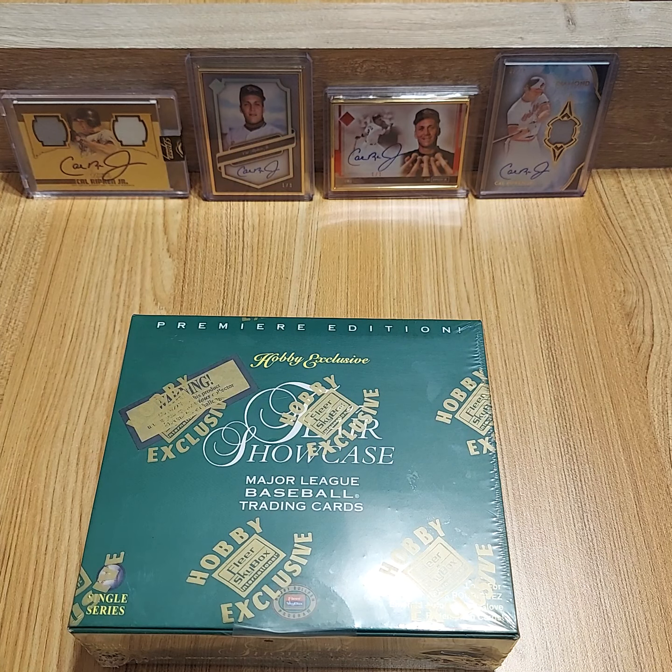I was able to grab some cool ones in the background here. I've got a Dynasty 1 of 1 dual jersey auto, a Transcendent 1 of 1, another Transcendent Red 1 of 1, and a Diamonds Icon out of 10, which is pretty cool. I love that new Diamonds Icon stuff that's come out recently.